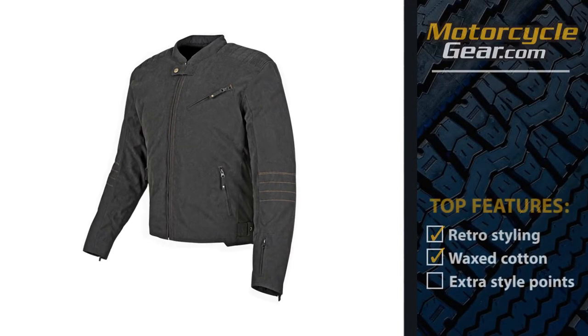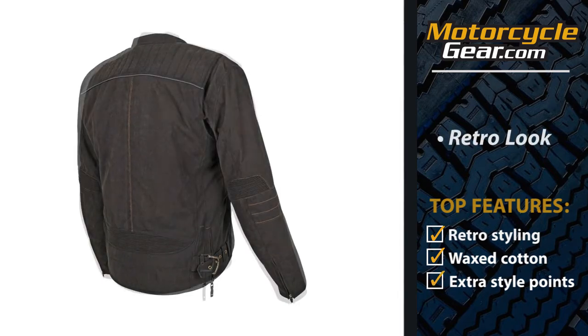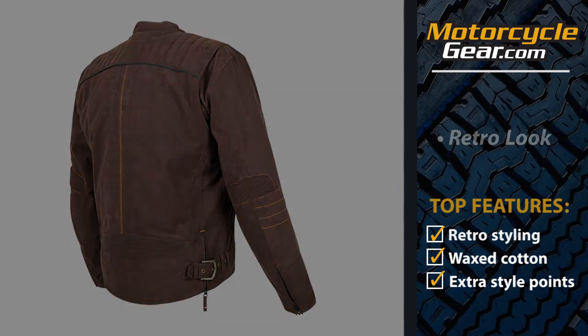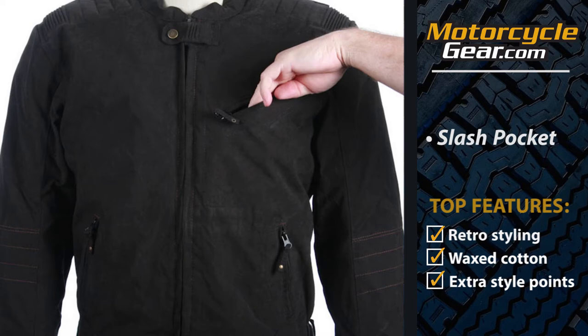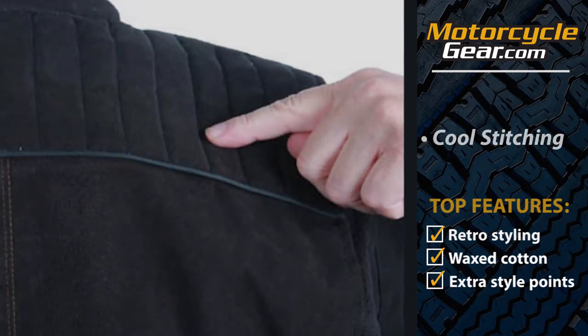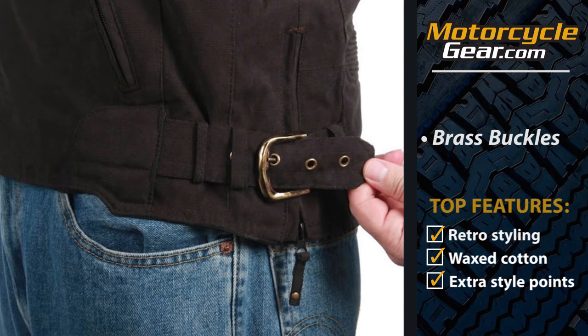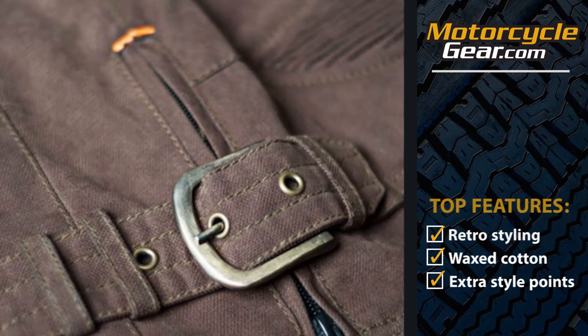This jacket gets extra points in the style department. Not only is the retro look just pretty cool, it's got some unique pocket options. There's a small pocket on the left sleeve, perfect for your keys. There's also a slash chest pocket. Some unique stitching on the shoulder pads, and some great looking brass buckles to cinch up the waist. Speed and Strength really went the extra step to make this jacket stand out.